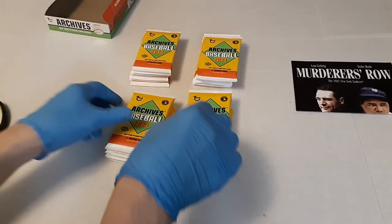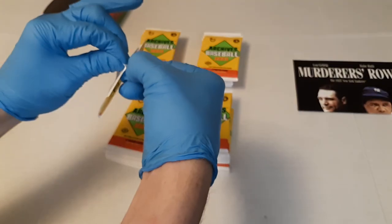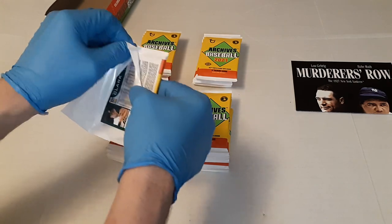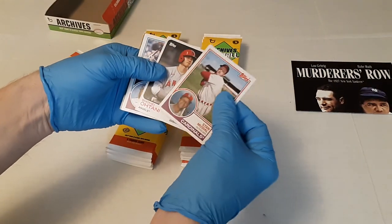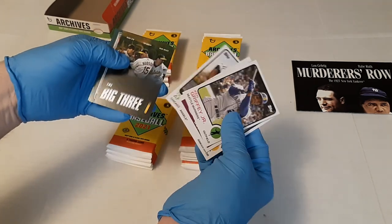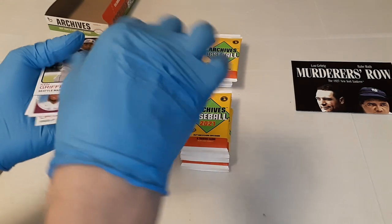Let's see what we can pull out of this. I heard this had just come out so I went ahead and bought it. We've got Will Clark on the back. Looks like we got Stan Musial, Shohei Ohtani, Vlad Jr., Ken Griffey Jr., Tim Anderson, the big three — Zito, Hudson, and Mulder — Evan Longoria and Will Clark. Pretty nice first pack.